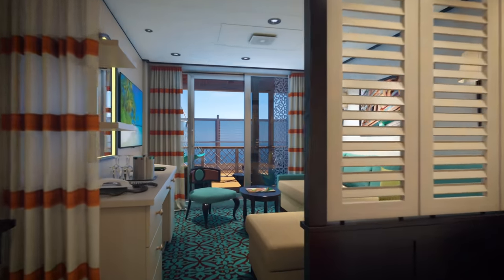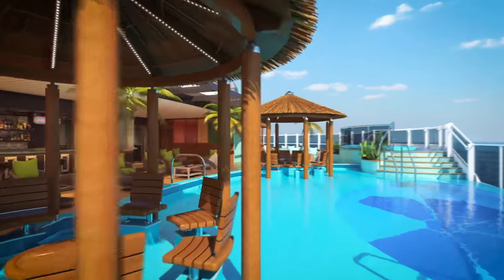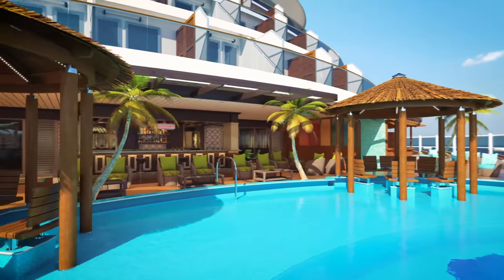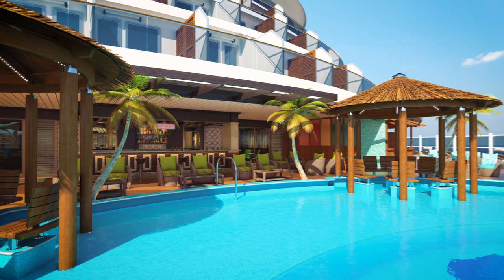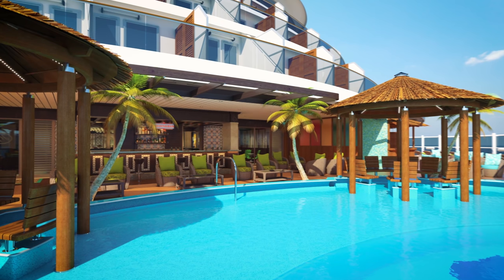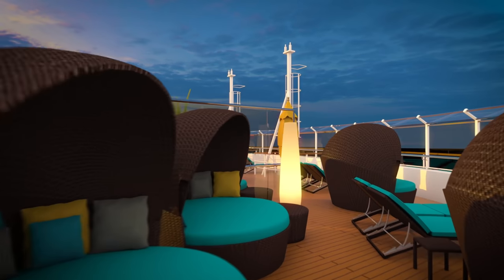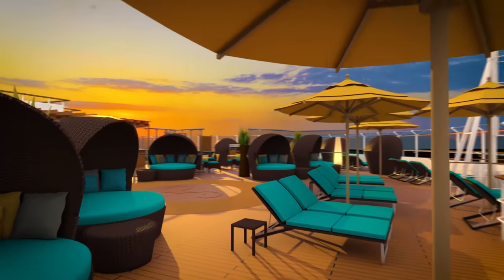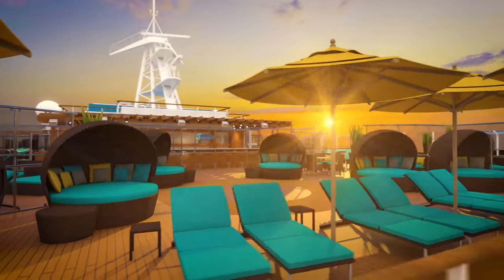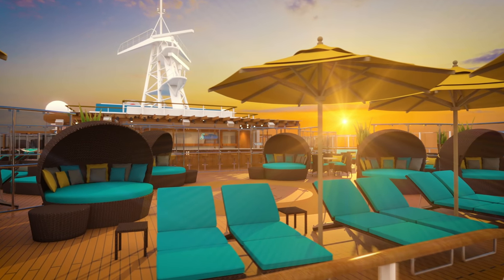For something a little more intimate, check out the Havana Staterooms & Suites, which give you exclusive access to the Havana Pool. The virtual tour shows comfortable, airy staterooms and suites, and the Havana Pool with its colorful umbrellas, faux palm trees, and thatched patio huts. Another cozy spot — and my personal hideout for reading a few chapters — is Serenity Adult-Only Retreat, with lounge chairs, yellow umbrellas, and large clamshell seats.